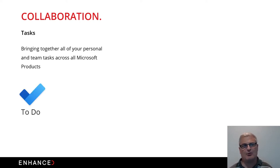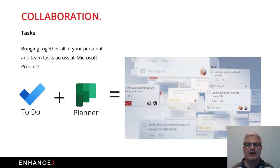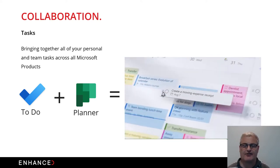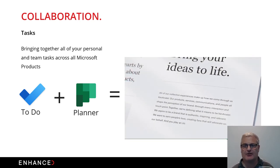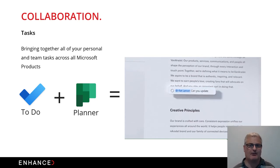Another area of collaboration that's had a recent makeover from Microsoft is Tasks. Previously you had your own personal To-Do tasks and a product called Microsoft Planner, which integrated into Teams to assign tasks to people within a team. These two have now been combined and brought into what Microsoft now simply calls Tasks — all within the Teams environment, with the ability to share tasks across the Microsoft suite.